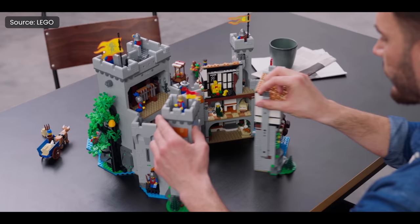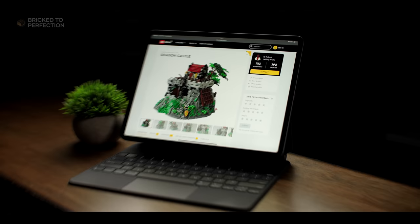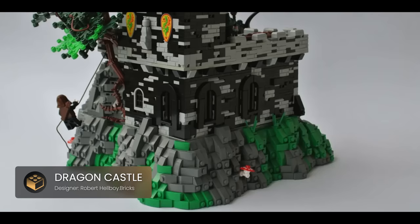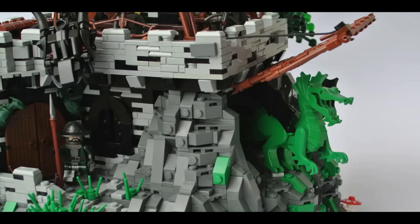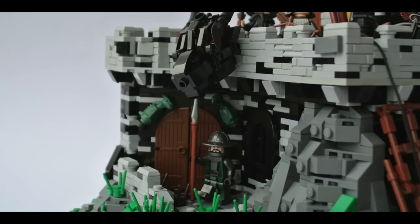LEGO Castle sets are always brimming with secret surprises and tons of details, and this dragon castle is no exception. You'll immediately notice the impressive design of the rock formation and lush foliage, with colorful mushrooms popping out from the sides. The castle itself is ingeniously built into the rocks, blending stealthily within its surroundings. A large wooden gate holds a fearsome dragon captive, and the clever use of strings to open it is an interactive element that any fan would love. The dragon statue guarding the entrance is also an awe-inspiring piece of craftsmanship.